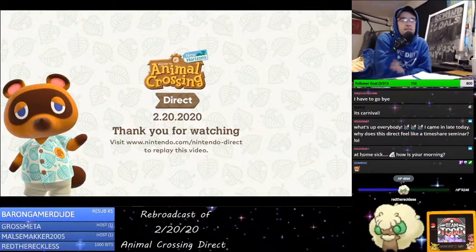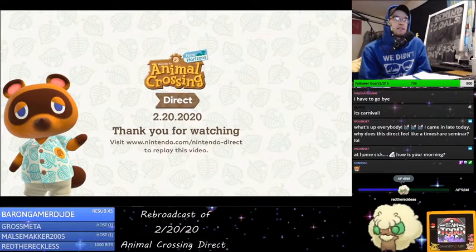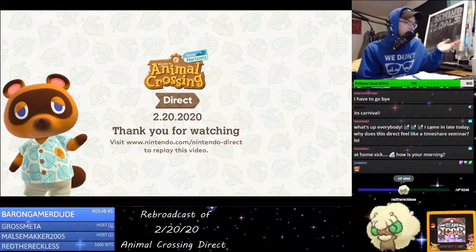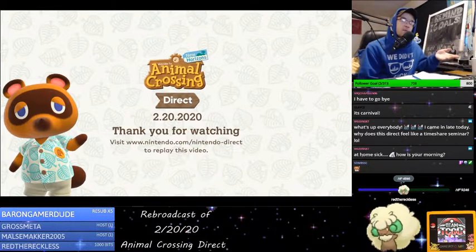I'm doing all right, thanks for asking. I'm a little sick too, but yeah, that's the Animal Crossing Direct. Thank you for watching. We'll be playing this a month from today — March 20th — we'll be playing it on stream.